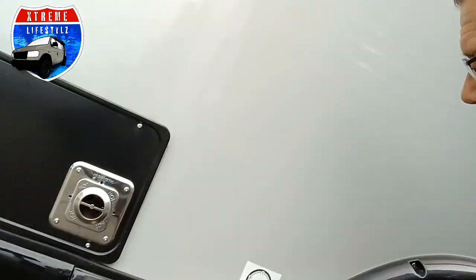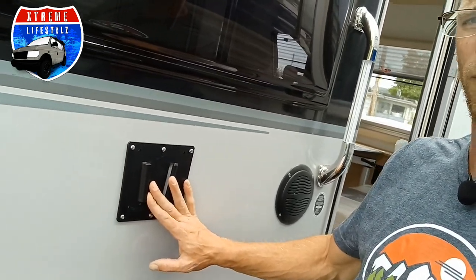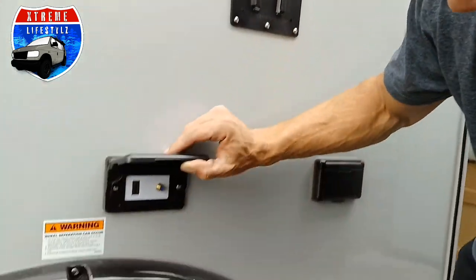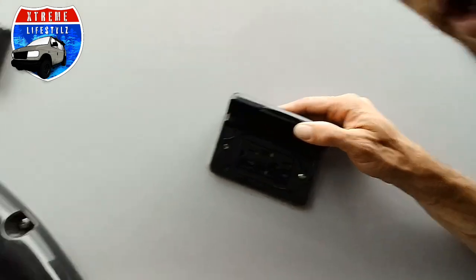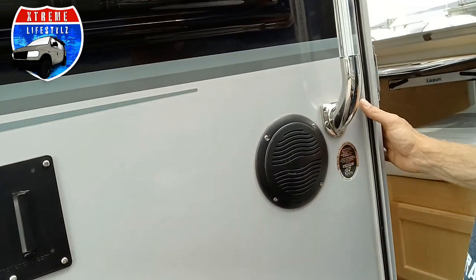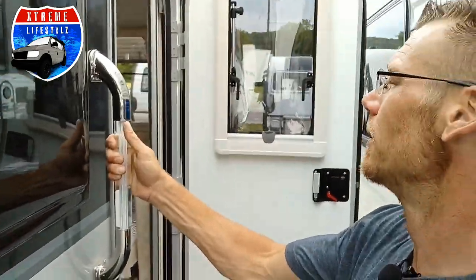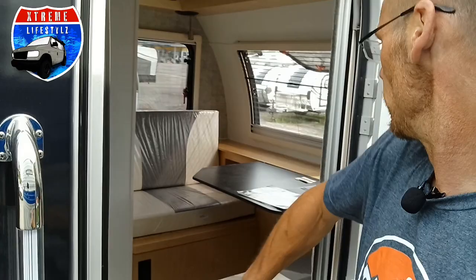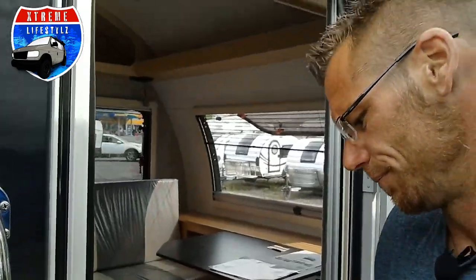Over here we have outside entertainment with a spot to mount the TV — the same TV that's inside. You can bring it outside to watch the race or keep kids entertained. There's an HDMI and RCA connection spot plus a 110-volt outlet to plug in the power. The unit also comes with a double aluminum step, a nice entry door handle, and a screen door.